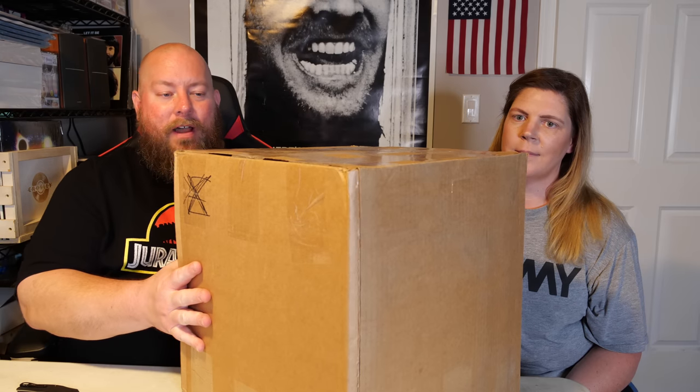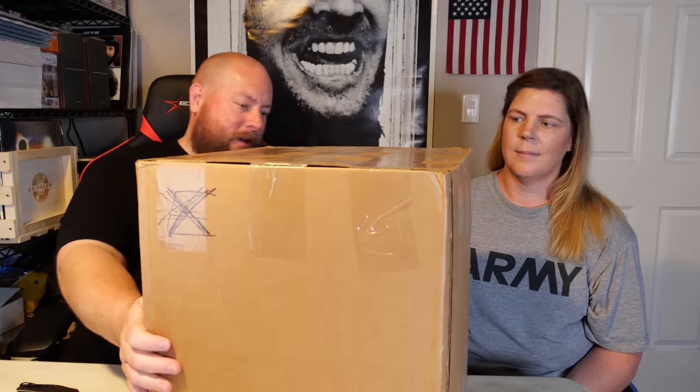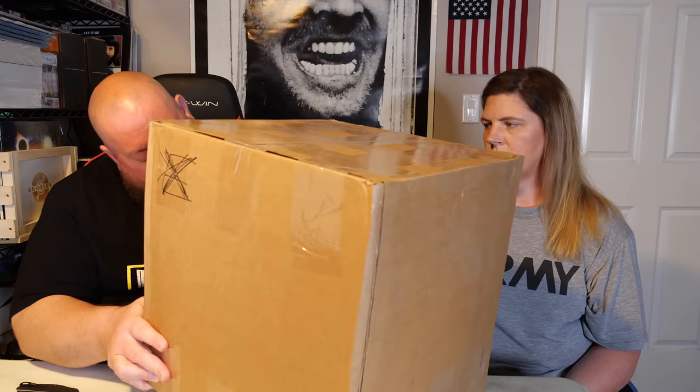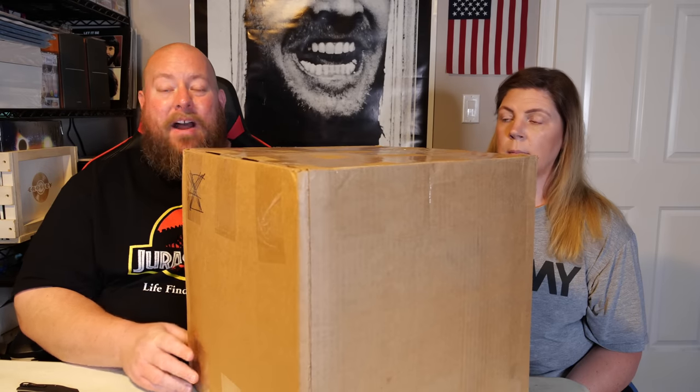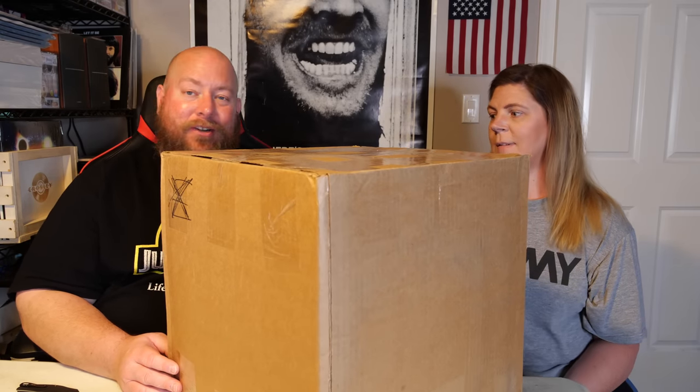We have another $250 Amazon Custom Return Liquidation General Merchandise Mystery Box. This one's a little bit heavier too - it weighs 34 pounds. You're jiggling your desk all around with it. The whole desk jiggled.